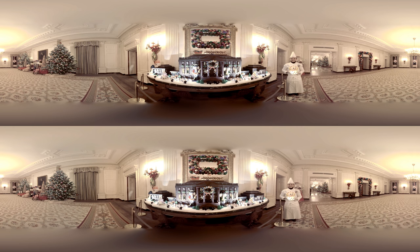The White House executive pastry chef, Susan Morrison, is shown here with the annual White House Gingerbread House, a staple of the holidays for the past half century.